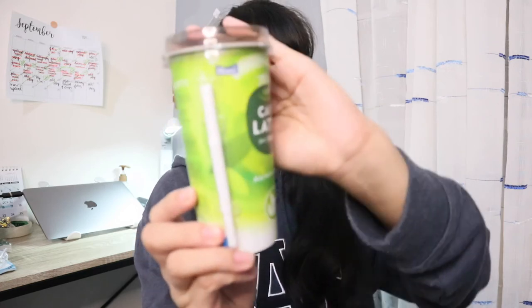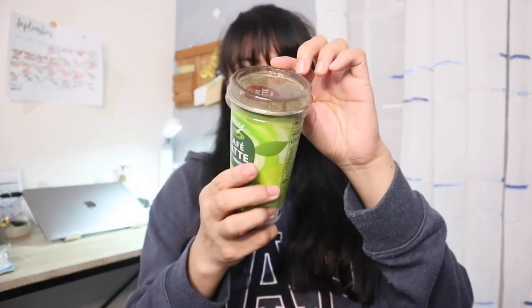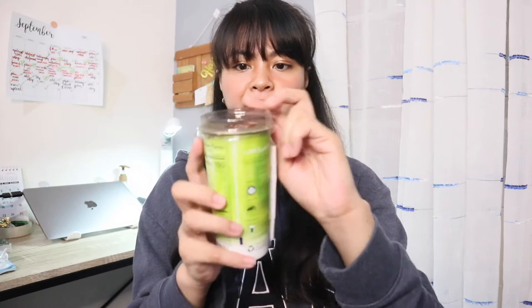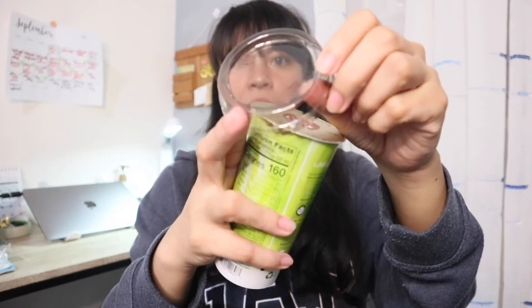So the last matcha flavored drink is this My Cafe Latte — specifically the Jeju Matcha Latte. I think this is a Korean drink from the Meil brand. And this is 220 ml and has 160 calories. So this one here has a lid that you can drink from — there's a part you can puncture to open it.